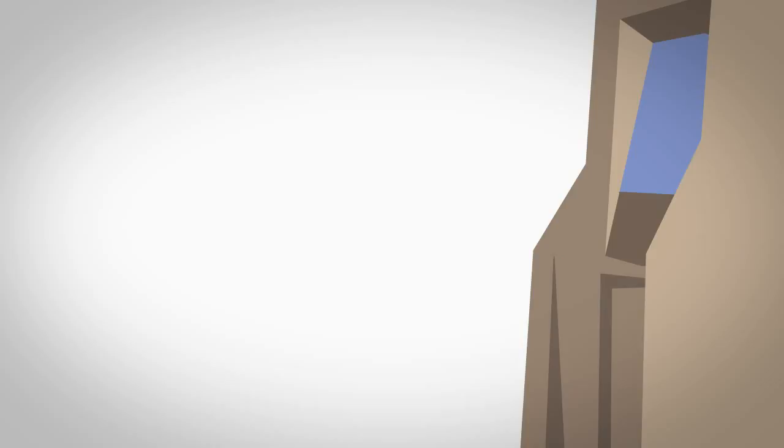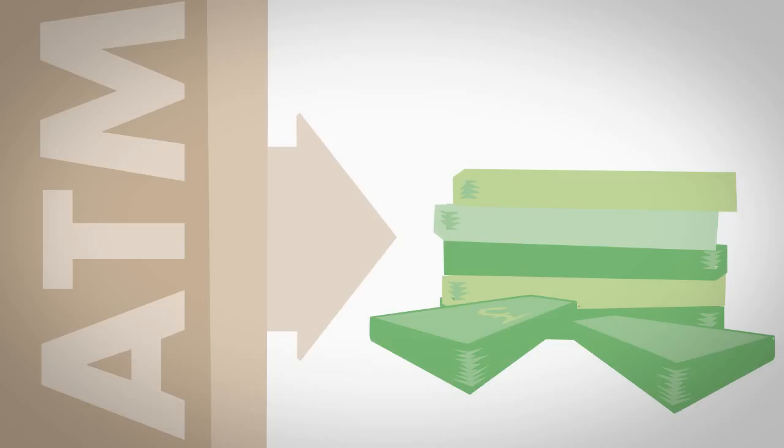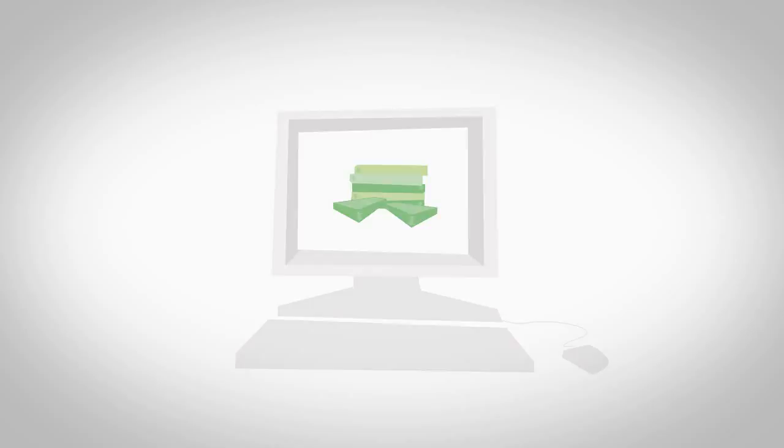The bank usually gives them a card called a debit card. This can be used to withdraw money from cash machines as well as pay for things electronically in shops, so there's no need to carry cash around with them. It's also becoming more and more common for people to pay for goods and services online via internet banking.